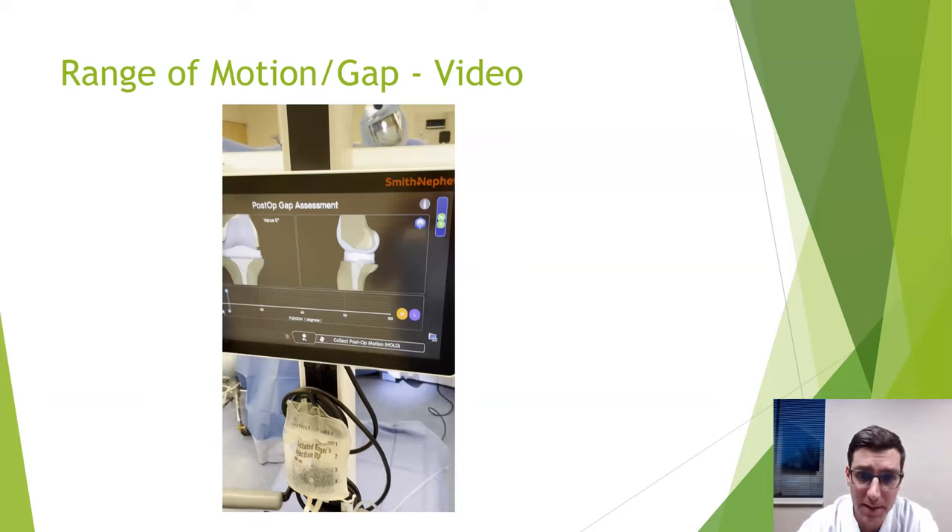Question: How is the pain level with the CORI robot versus traditional knee replacement? Pain control after knee replacement has come a long way with multimodal anesthesia protocols, injections around the knee, and ice machines to go home with. I'm seeing a little less pain with the robot, likely because components are placed more accurately and the knee moves more naturally. The studies are still out on this, but overall we're seeing a little less pain.